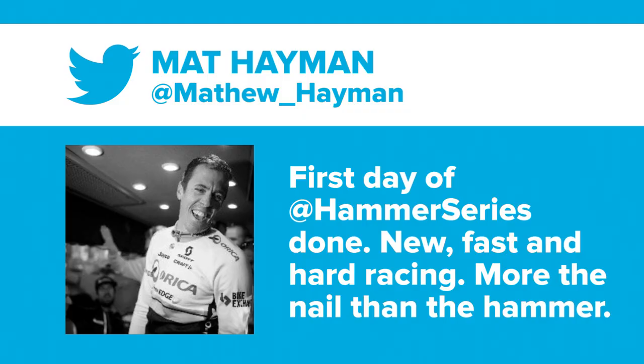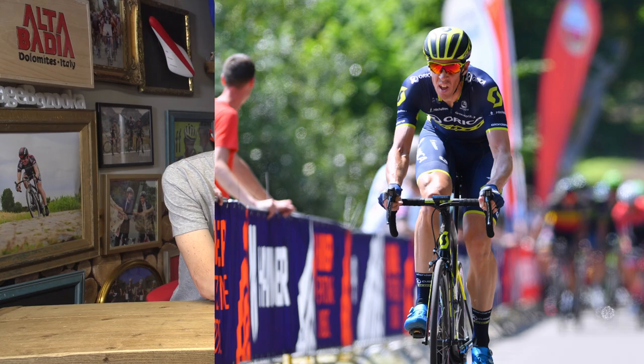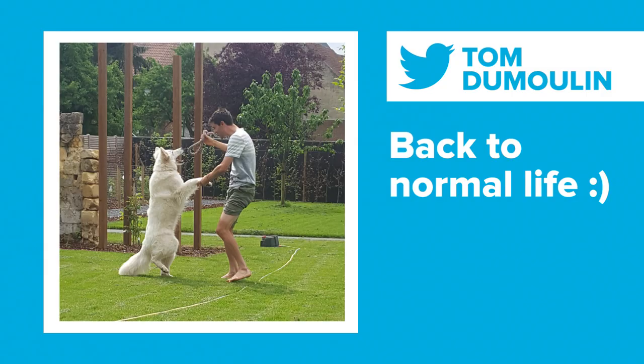Dom has chosen three tweets for us this week. The first comes from Matt Hayman of Orica Scott: 'First day of the Hammer Series done. New, fast and hard racing. More the nail than the Hammer.' I presume he found the first day quite hard. Next is from Darwin Atapuma, who tweeted a photo saying something in Spanish — today, something about rhythm is about all I can get from that — but it is a cracking shot. And finally, there's one from Tom Dumoulin who tweeted last week, back to normal life out in the garden playing with his dog.